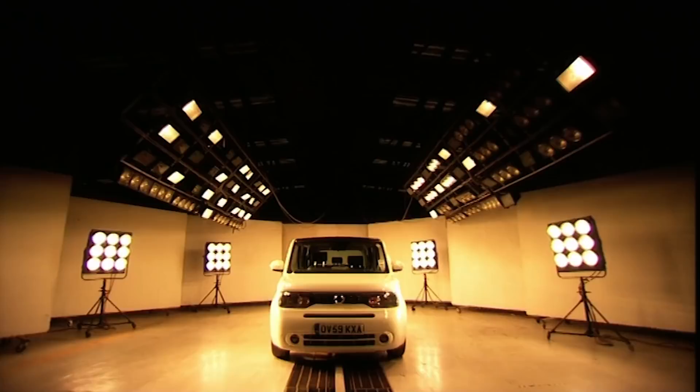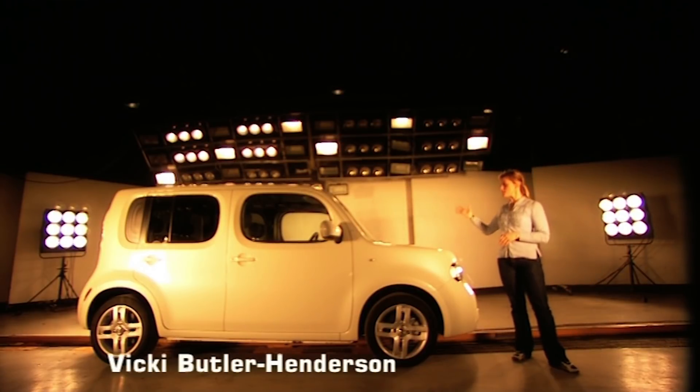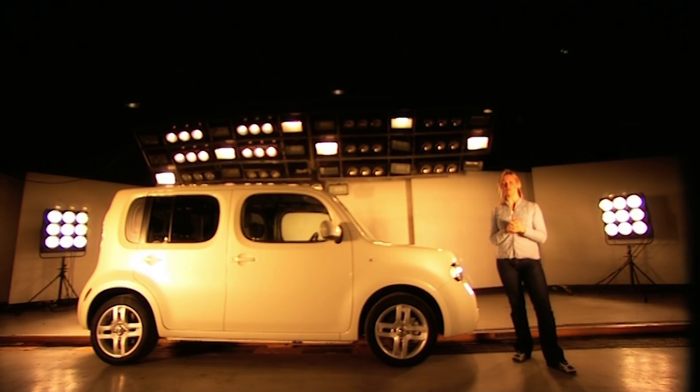The Fifth Gear lock-up — a secret bunker where we reveal what's good and bad about the latest new cars. This time we've got the Nissan Cube, on sale from £14,000. Nissan describes it as offering lounge-style space for relaxing, socialising and travelling. But what's it like as a car?